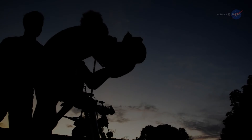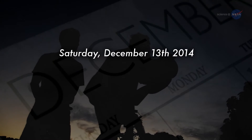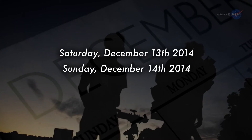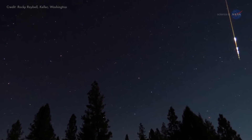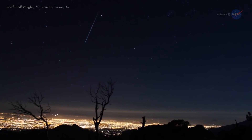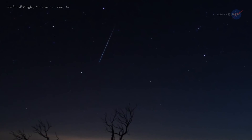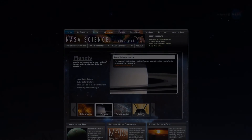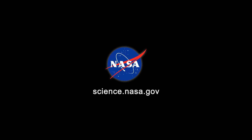The best time to look, advises Cook, is probably between local midnight and sunrise on Saturday, December 13th, and again at the same time on Sunday, December 14th, when the constellation Gemini is high overhead, spitting bright embers of a rock comet across a sparkling starry sky. For more news about rock comets and other strange celestial objects, stay tuned to science.nasa.gov.